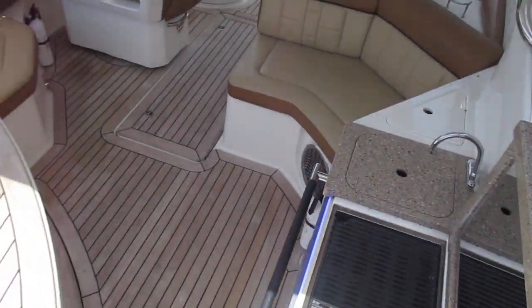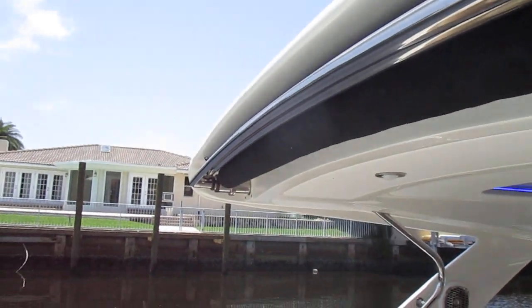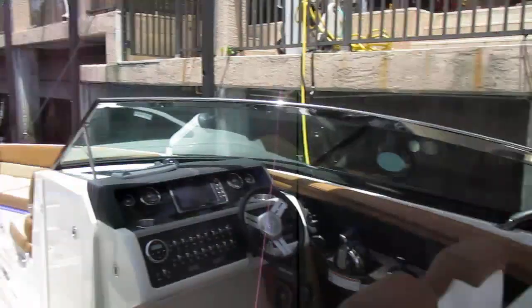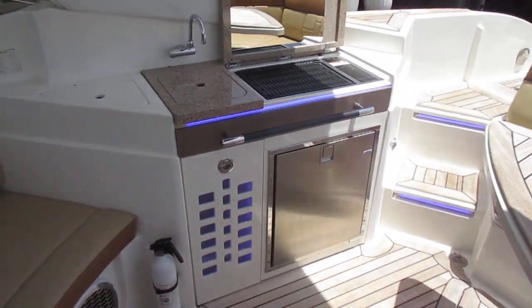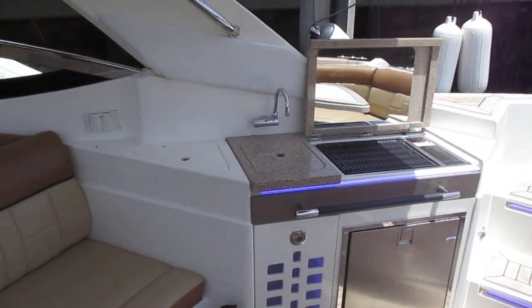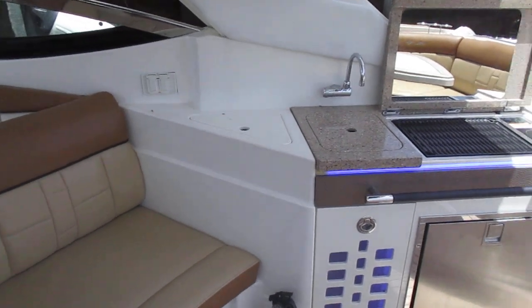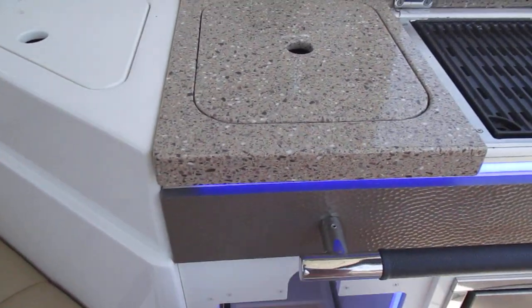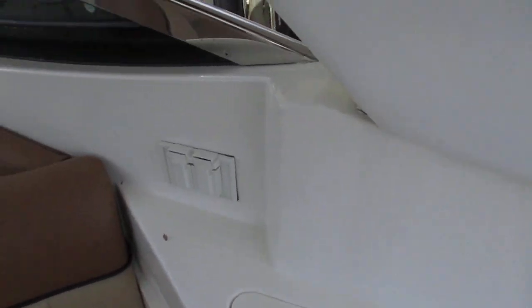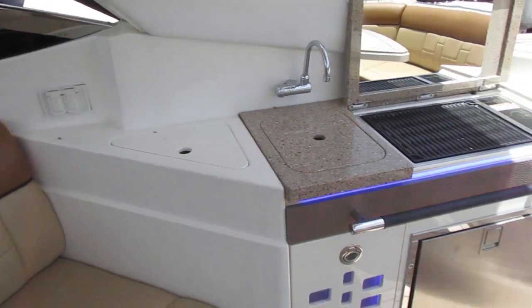Stepping into the cockpit, you come under an extendable power sunshade — the Sure Shade. The entertainment center includes a refrigerator, freezer, electric grill, sink, trash area, and bottle storage.